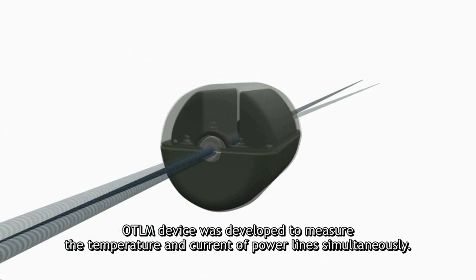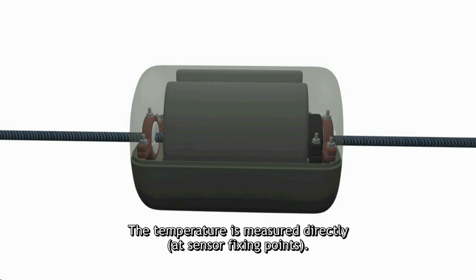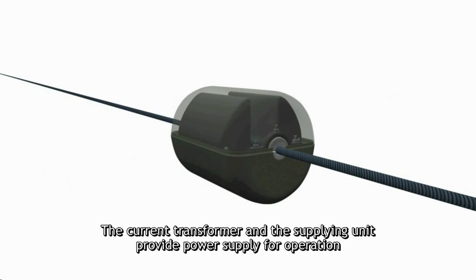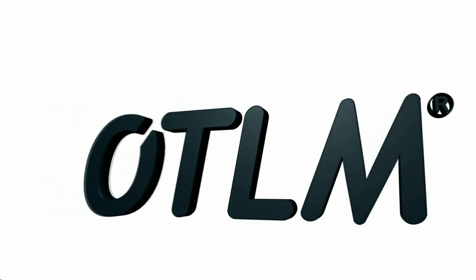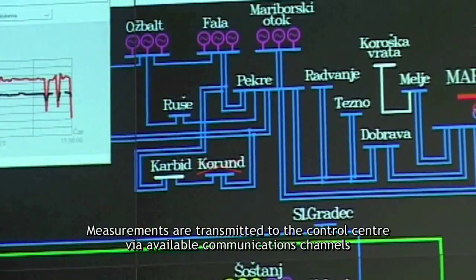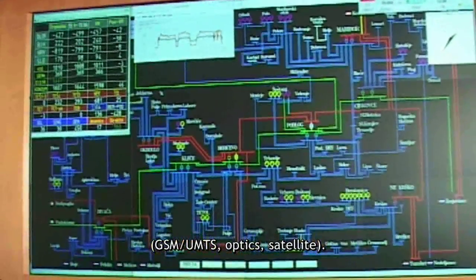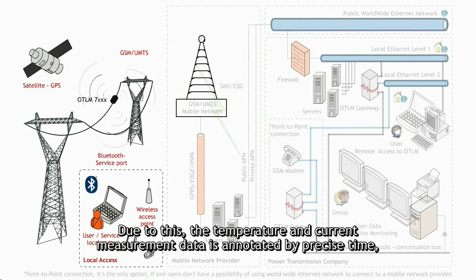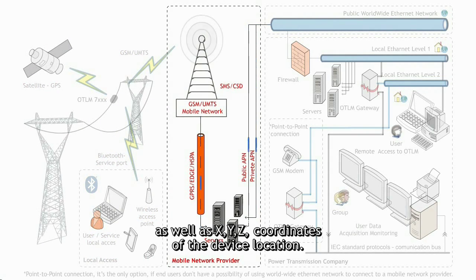The OTLM device was developed to measure temperature and current of power lines simultaneously. Temperature is measured directly at sensor fixing points. The device is equipped with means of attachment to conductor. The current transformer and the supplying unit provide power supply for operation from a live conductor without any outside source of power. Measurements are transmitted to the control center via available communication channels. The device is equipped with a GPS signal receiver. Due to this, temperature and current measurement data is annotated by precise time as well as XYZ coordinates of device location.